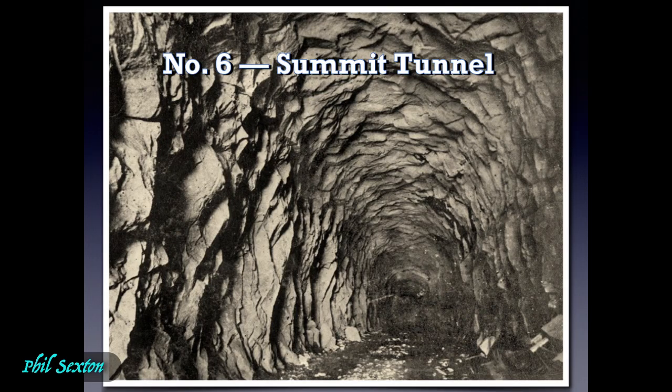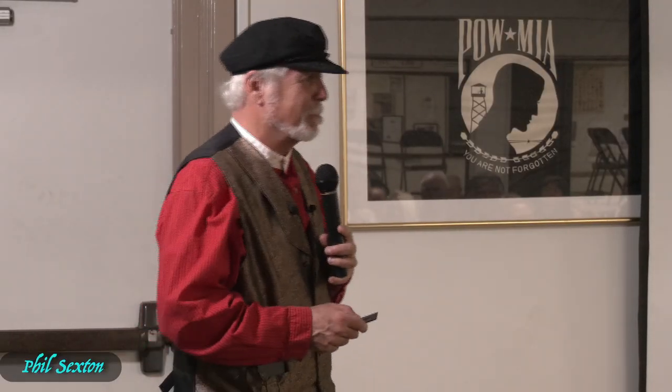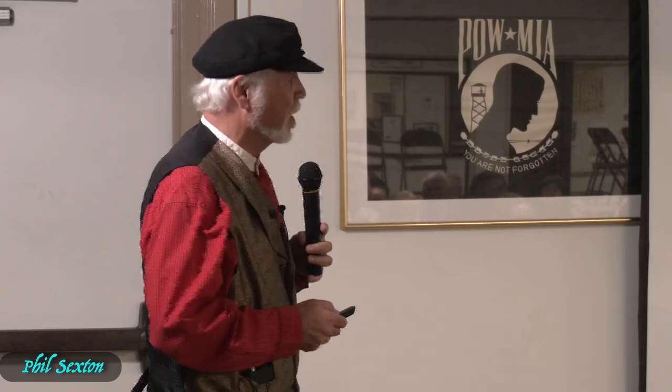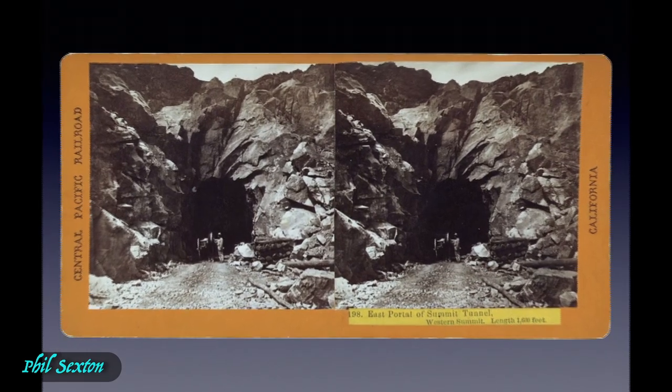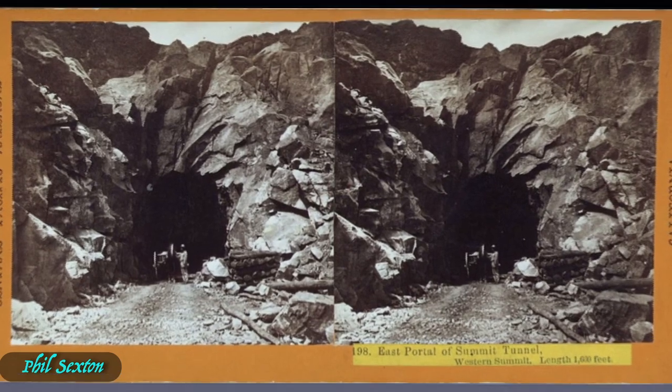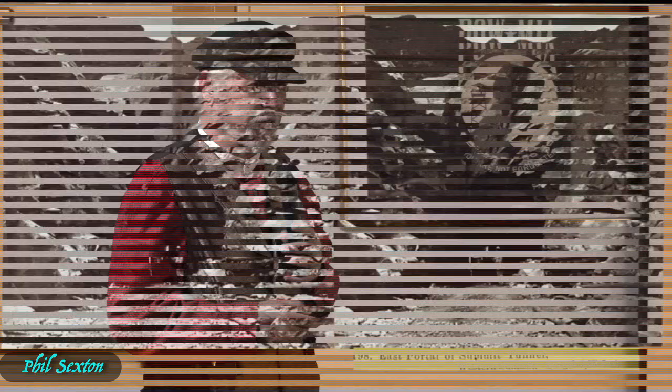The big achievement up there is Tunnel 6 — Summit Tunnel. The official measurement is 1,659 feet — the longest and highest railroad tunnel in the world at the time. This is a famous photo taken on one day in June when the morning sun shines straight into the tunnel, which is why Alfred Hart shot it on that particular day. Here's another Hart image showing a horse and cart and a worker coming out with waste materials from the end of the tunnel.